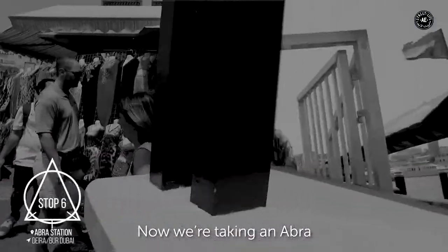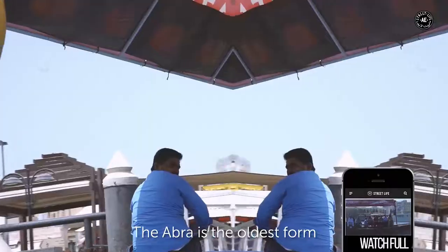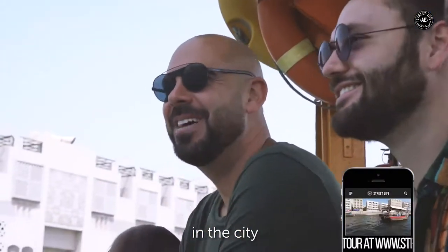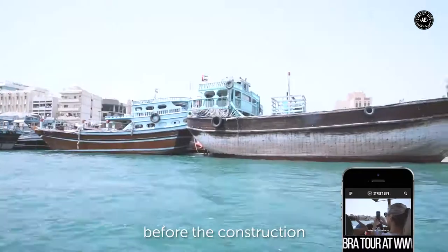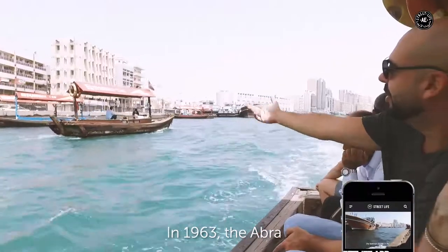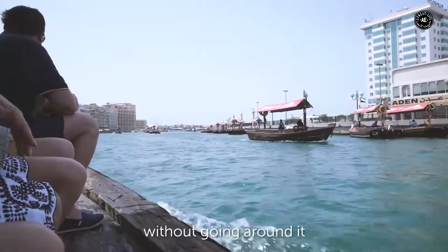Stop six. Now we're taking an Abra to get across to Bur Dubai. The Abra is the oldest form of public transportation in the city, and at one dirham a trip, it's also still the cheapest. Before the construction of the Maktoum Bridge in 1963, the Abra was the only way to directly cross the creek without going around it.